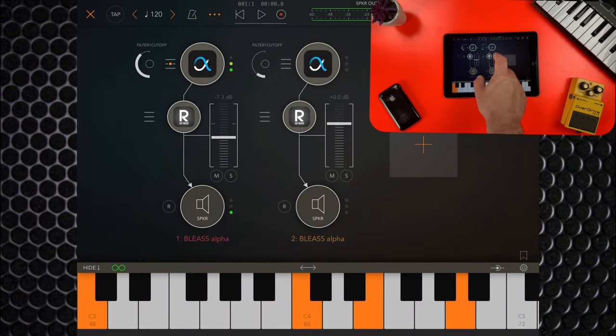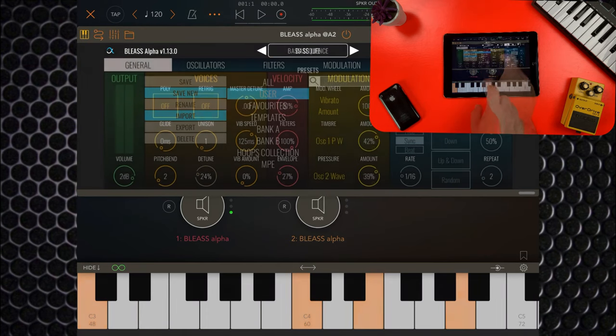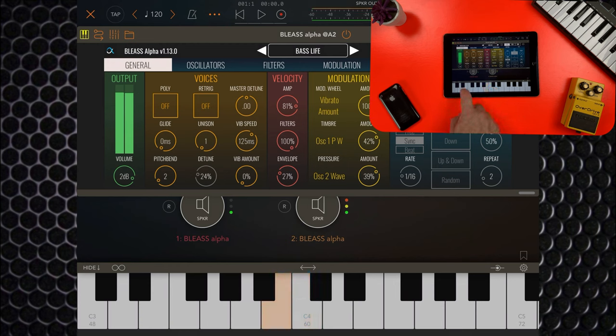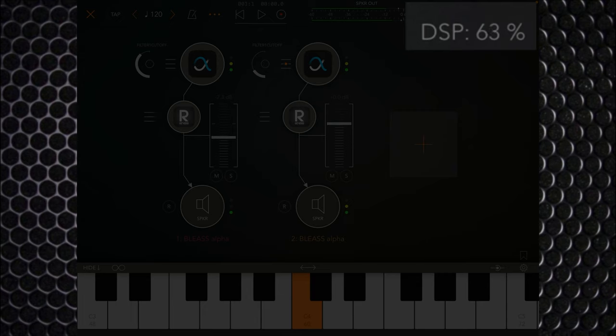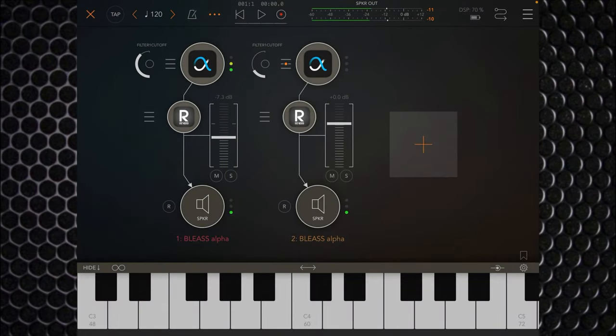So I'll load up another instance of Bliss Alpha and stick a bass line in there. And you can see with that we have hit that ceiling — 100% DSP a couple of times — which does cause a bit of crackling and clipping. So two instances of Bliss Alpha and two instances of the Audio Kit Verb added onto them is enough to push the iPad Air 2 to the point where it can't really cope with any more.